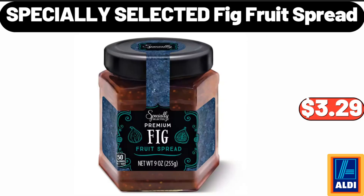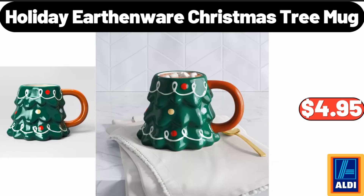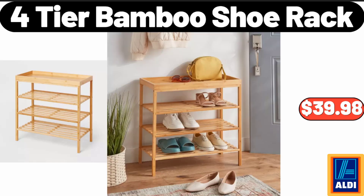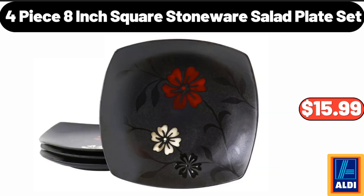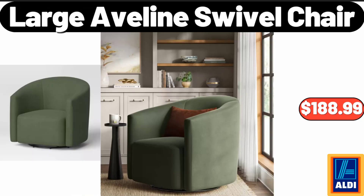Specially Selected Fig Fruit Spread, $3.99. Chunky Knit Pro Blanket, $19.95. Holiday Earthenware Christmas Tree Mug, $4.95. 4 Tier Bamboo Shoe Rack, $39.98. 4 Piece 8 Inch Square Stoneware Salad Plate Set, $15.99. Frito-Lay Flavor Mix Variety Pack 28 Count, $14.98. Large Avelini Swivel Chair, $188.99.